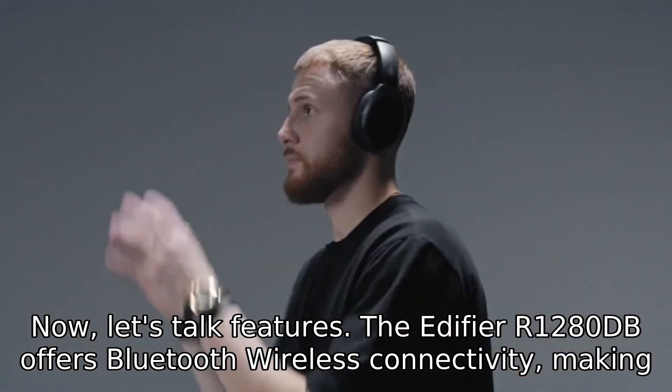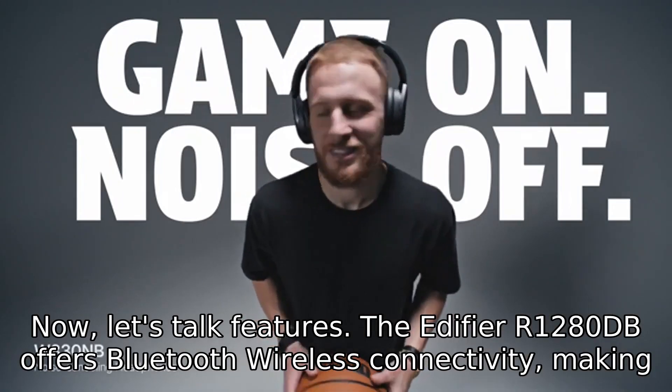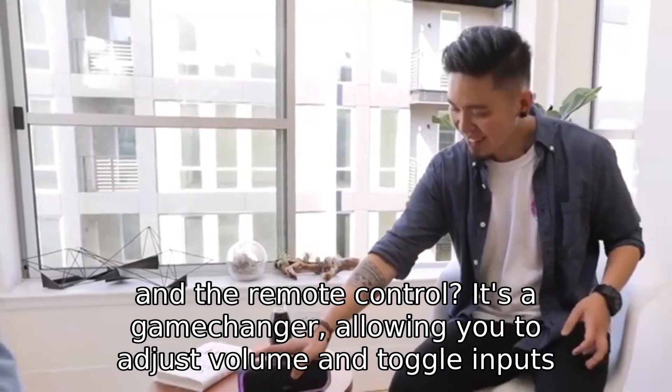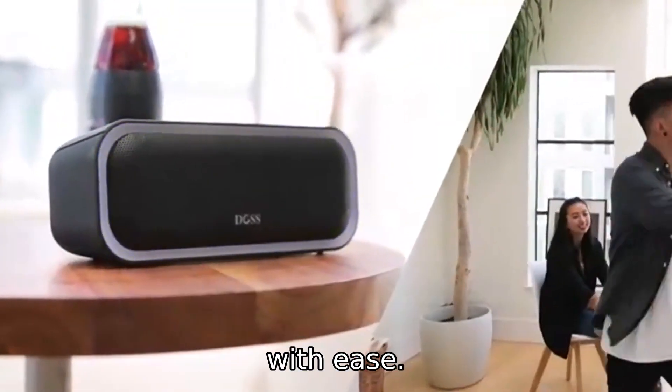Now, let's talk features. The Edifier R1280dB offers Bluetooth wireless connectivity, making it a breeze to connect to your iPhone, Android, tablet, PC, or Mac without the hassle of wires. Plus, with optical and coaxial inputs, you can enjoy a lossless connection to your TV or computer. And the remote control is a game-changer, allowing you to adjust volume and toggle inputs with ease.